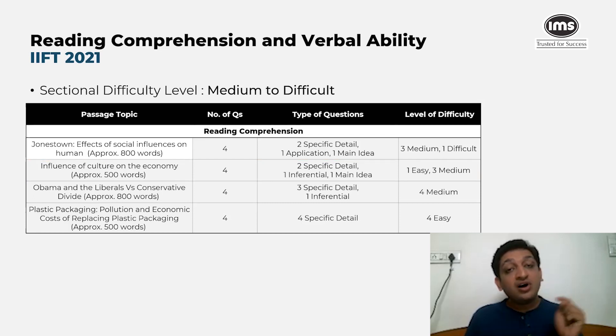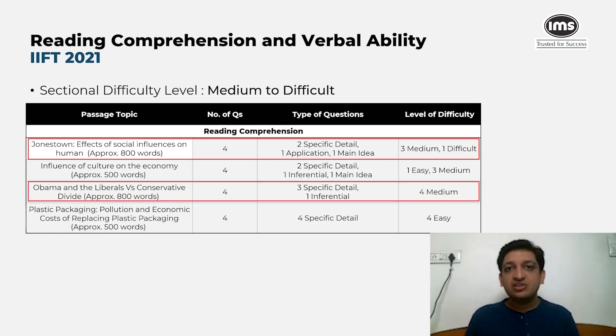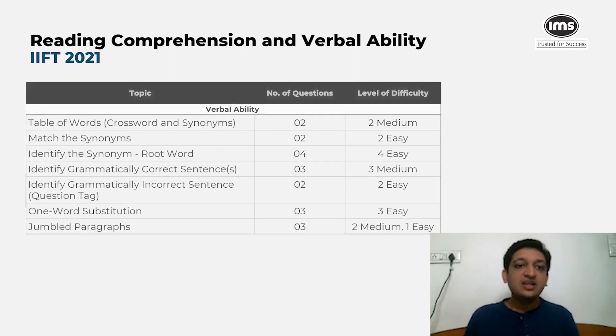The two longer passages were also the more difficult ones and could have been avoided. These covered the effects of social influence on human beings, and the Obama versus liberals versus the conservative divide — fairly interesting passages, but from an exam perspective, it would have made sense to skip them.